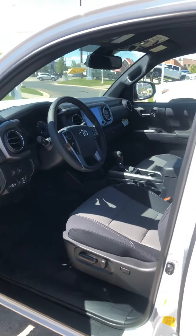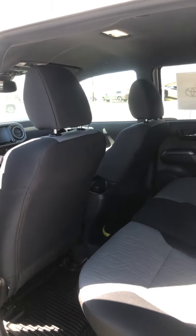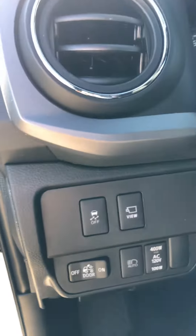On the inside of these Tacomas there's tons of space. This one in particular has a few options on it, along with power seats and the safety features that are standard on Toyota. You will have a 360 camera view of the exterior of the vehicle when you put it in reverse, along with the adaptive high beams.